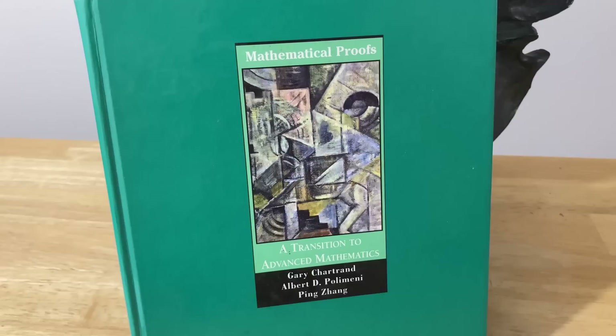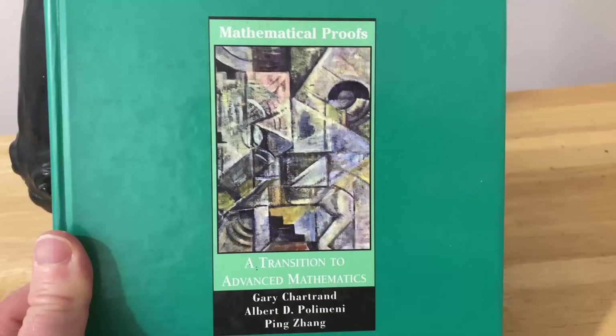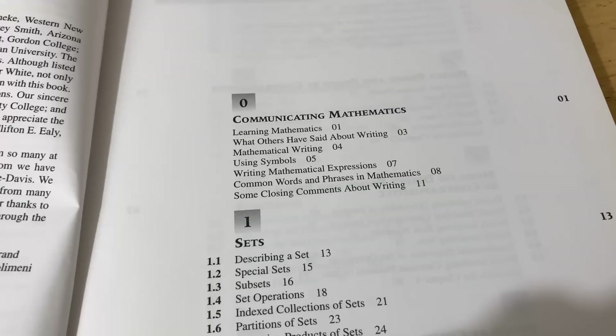The strong form of induction is a theorem that you can use to prove other statements, and it's equivalent to something called the well-ordering principle. We're going to use that to help prove it later in this video.